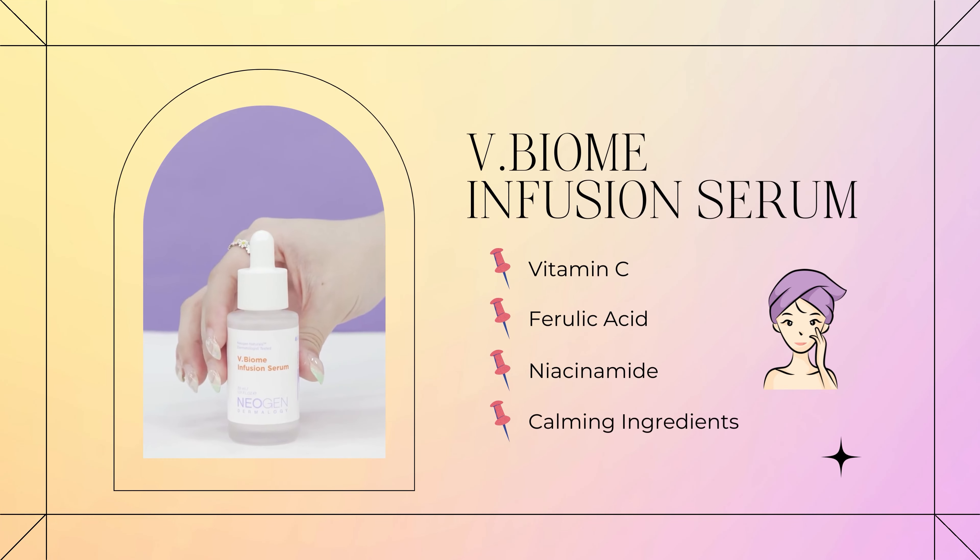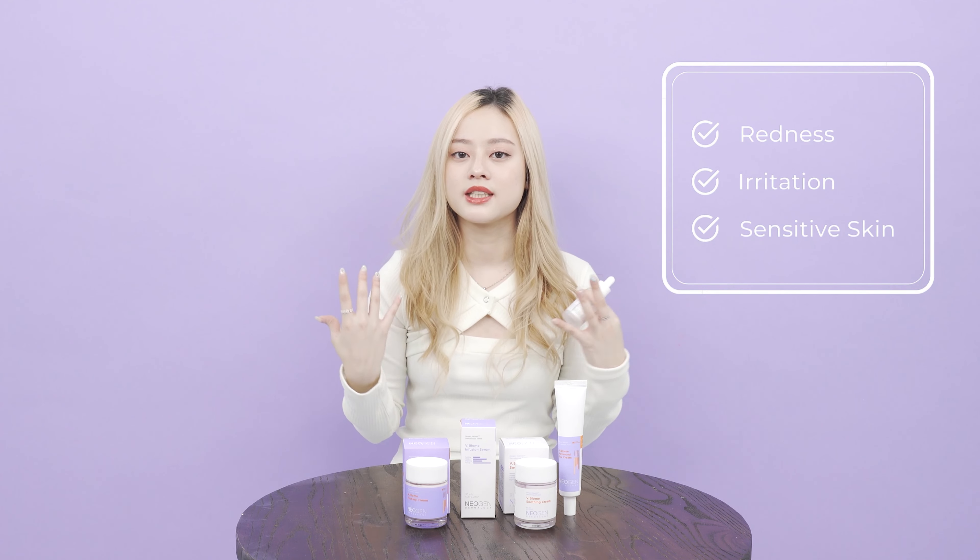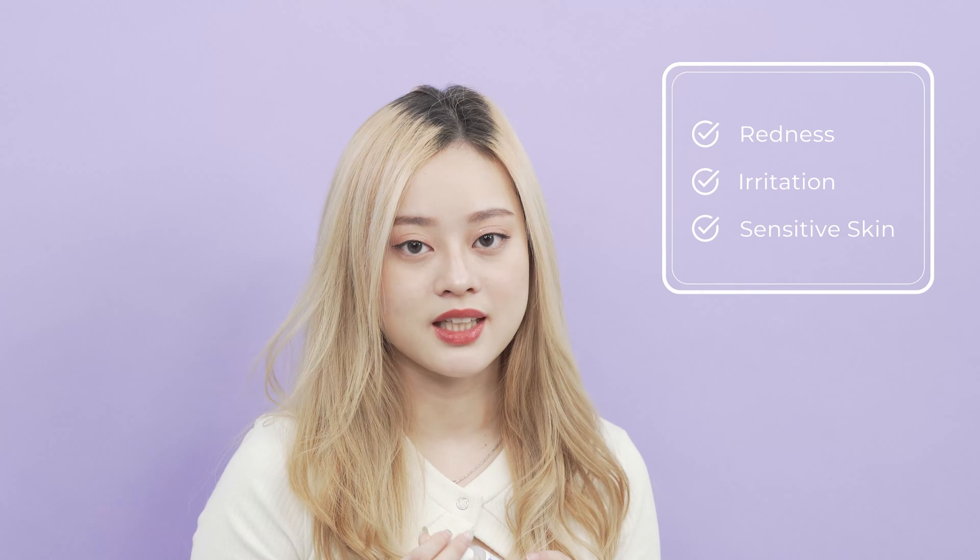You can start your home skin nourishing care with this serum. It contains lots of goodies like vitamin C, ferulic acid, and it also has calming properties, so it's really recommended for those of you who are experiencing redness, irritated skin, or even sensitive skin.